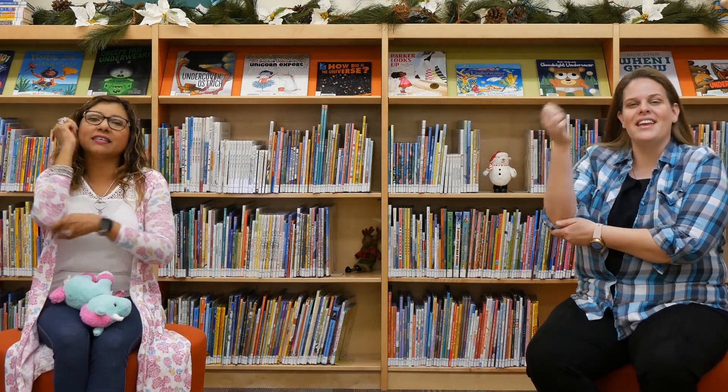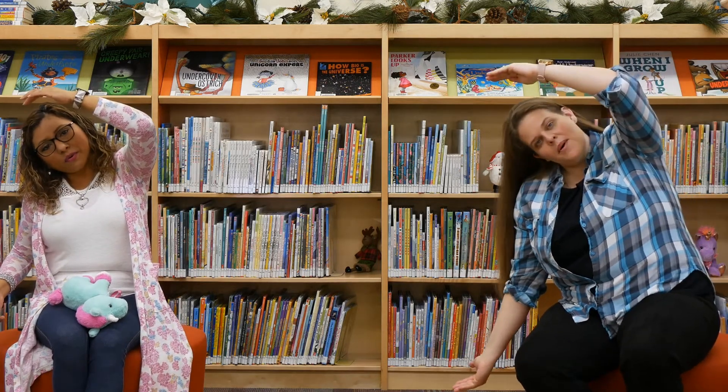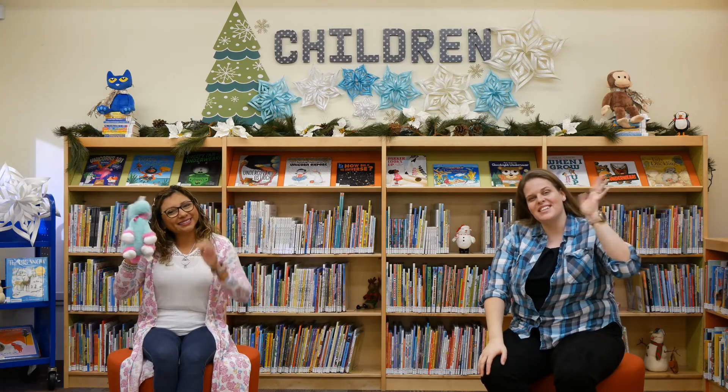Skinnamarinky dinky dink, Skinnamarinky doo, I love you. I love you in the morning and in the afternoon. Now it's time to go home, but I'll see you soon. Skinnamarinky dinky dink, Skinnamarinky doo, I love you. Bye guys, we'll see you next time!